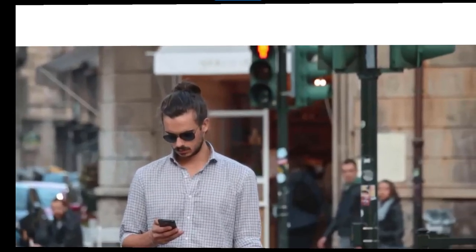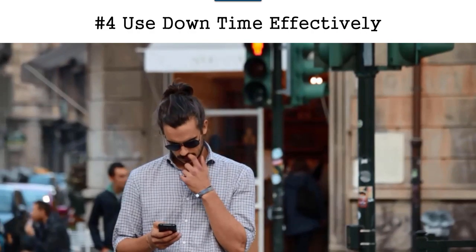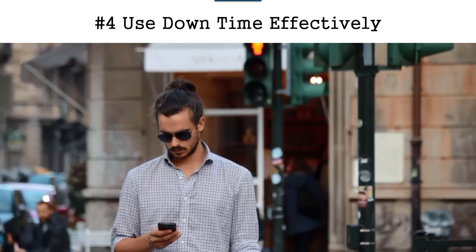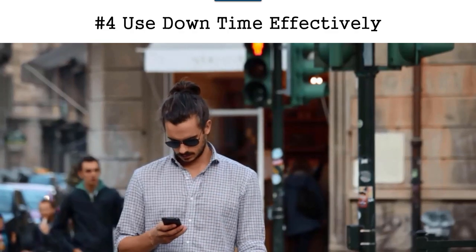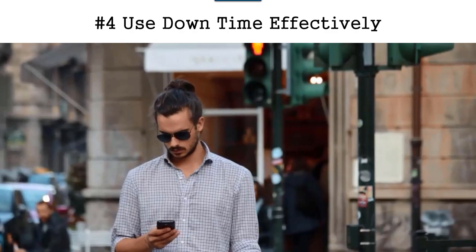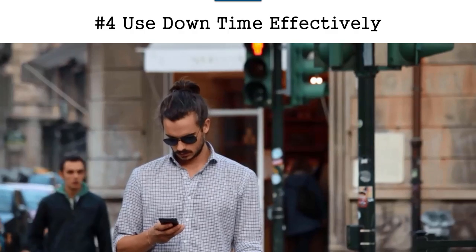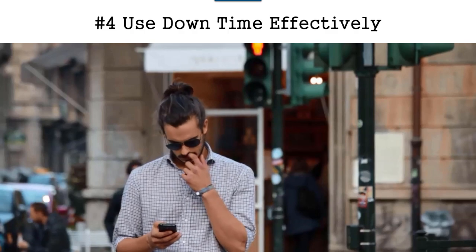Tip number four is to use your downtime effectively. We all have downtime, and if you are standing in a line or waiting for somebody, you want to use that time effectively. For example, what I do is I select YouTube videos that I want to watch — videos about YouTube channels, about how to make money, or something comedic that I wanted to see. I will save those videos for later.